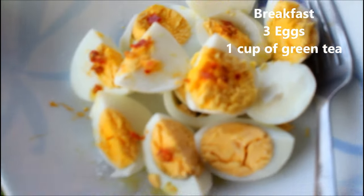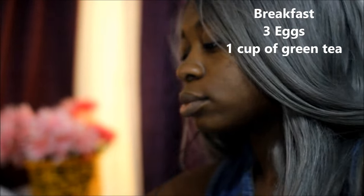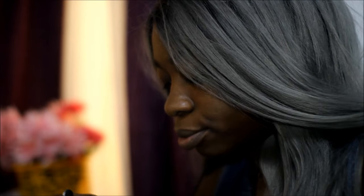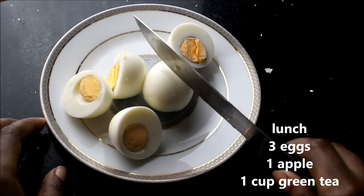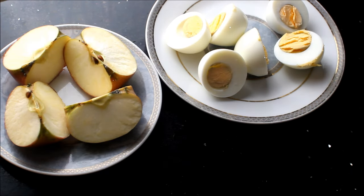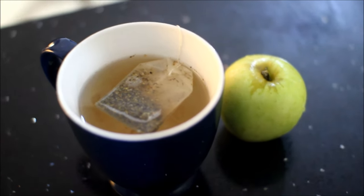Day two: as usual we're having three eggs and one cup of green tea, but I used a little bit of chili on my eggs just to make them spicy. I honestly don't really like spice, it makes me cry, but I just wanted to see how it tastes with the eggs. For lunch I'm just having my three boiled eggs with my apple and green tea. I personally like green apples — I feel like they're more tasty — but I didn't have enough green apples so I'm eating both green and red apples. At night I'm also having my oatmeal once again.